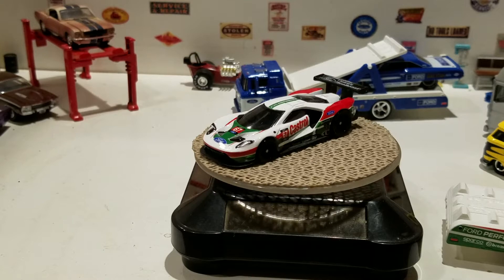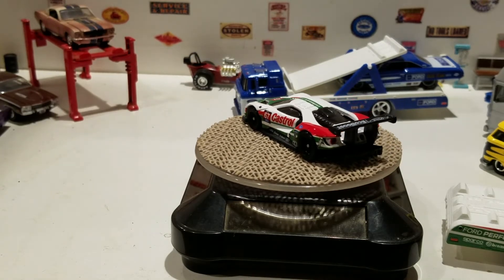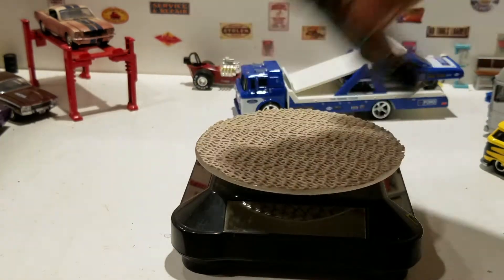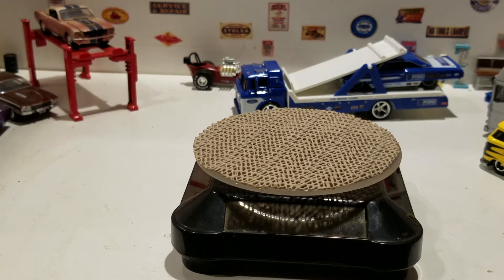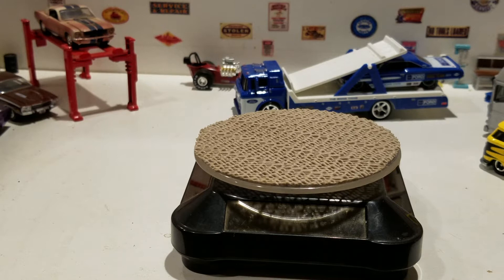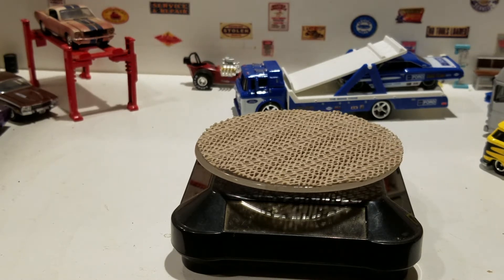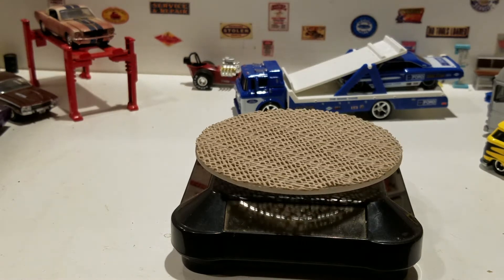Thank you for watching this video, and we've got a little bonus here — might as well open this. This is Auto World Vintage Muscle, and I'll add it as a bonus. This is the 1966 Chevy Chevelle SS 396.